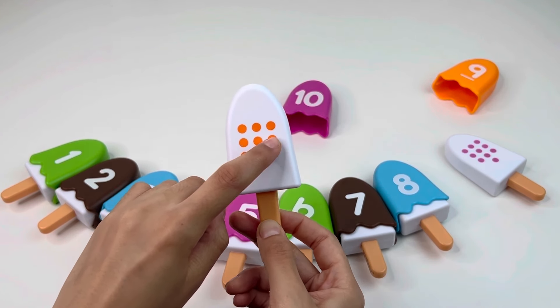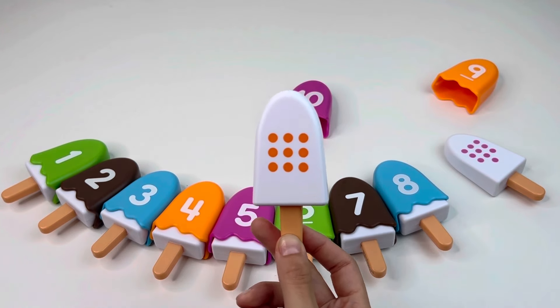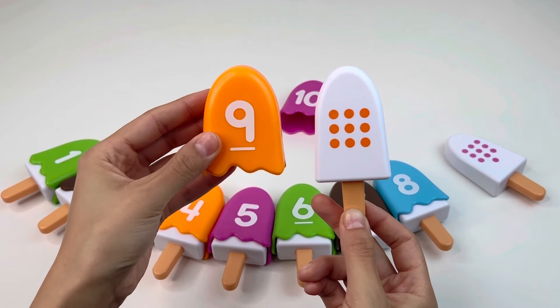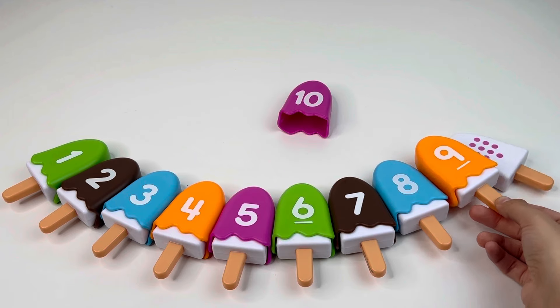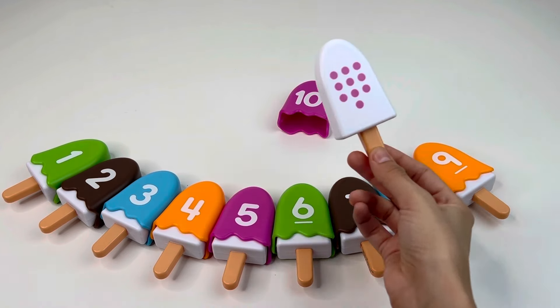We have one, two, three, four, five, six, seven, eight, nine — nine dots! Let's find the number nine. Yes, exactly — this is number nine! Super nice, let's put it back and take our last ice cream.